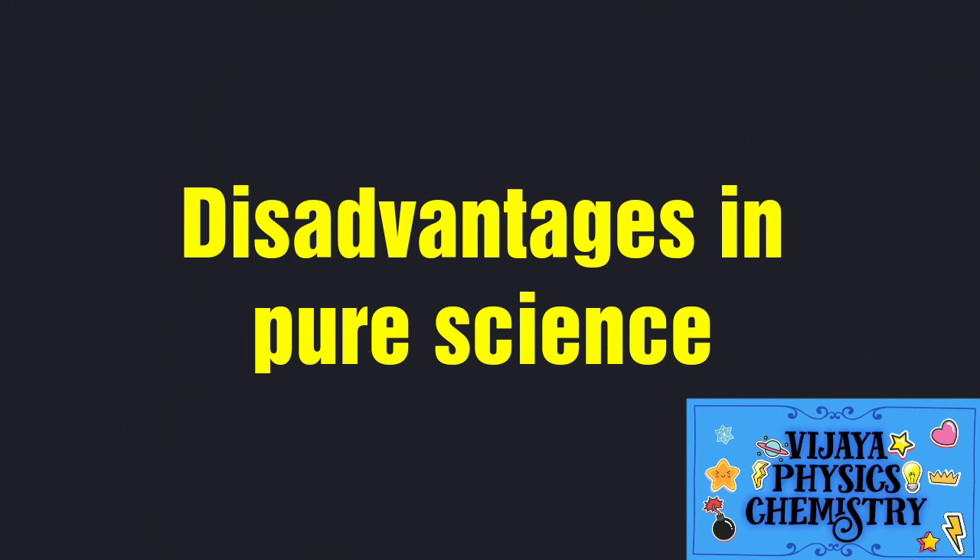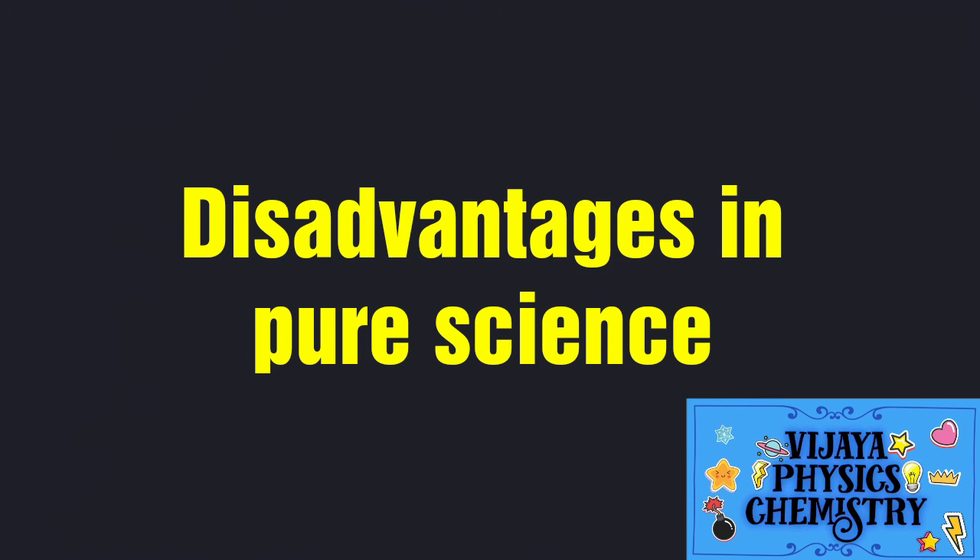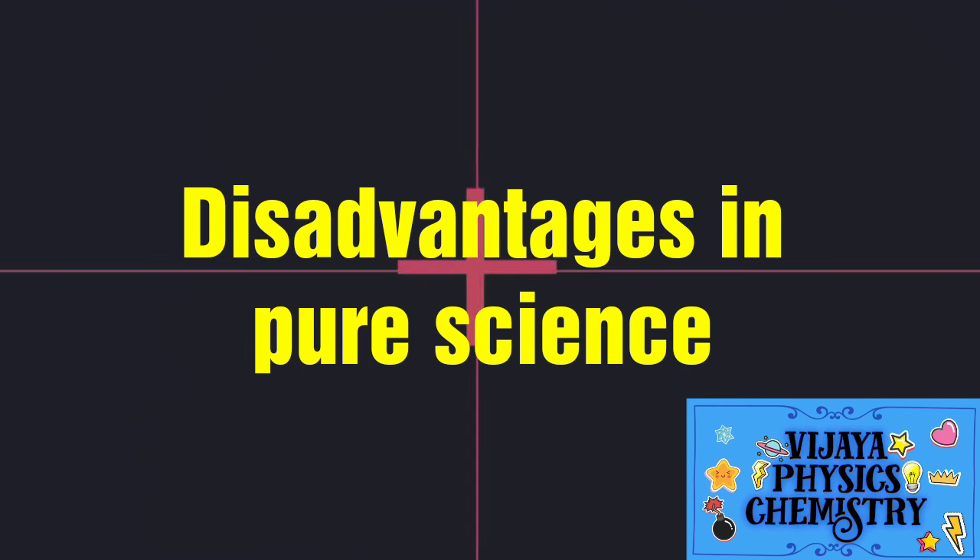There are many benefits in Pure Science. There are fewer portions in the market, making it easy for question papers. You can use Botany and Zoology for 1-mark questions. Therefore, you should concentrate on 1-mark questions.